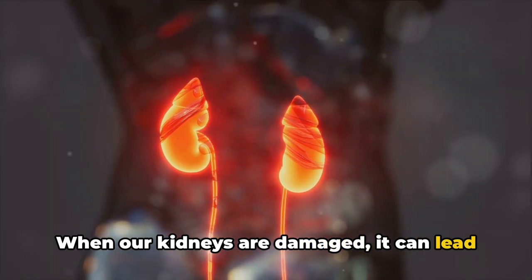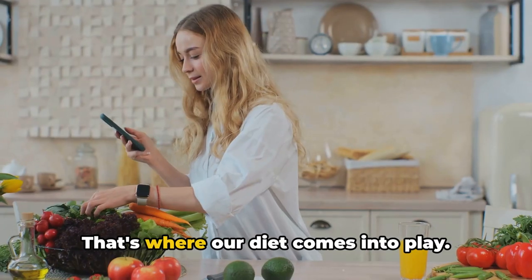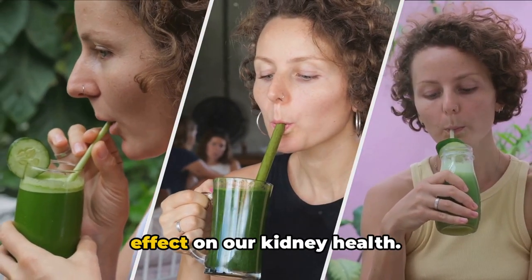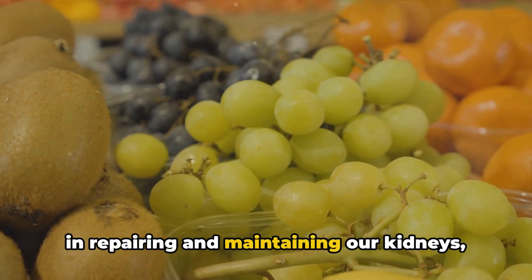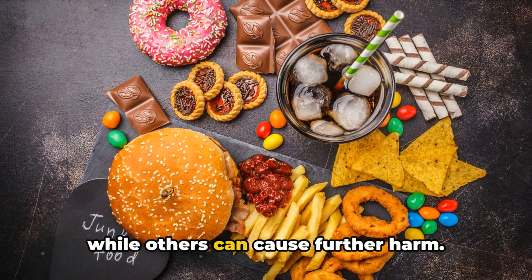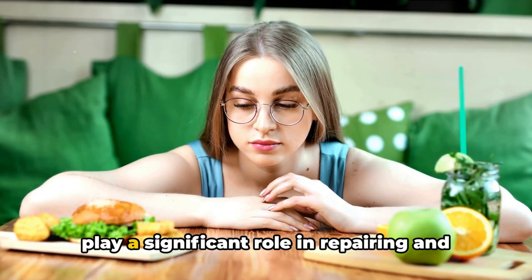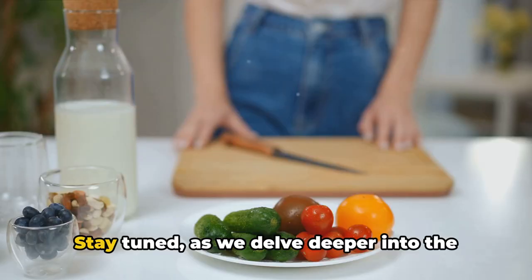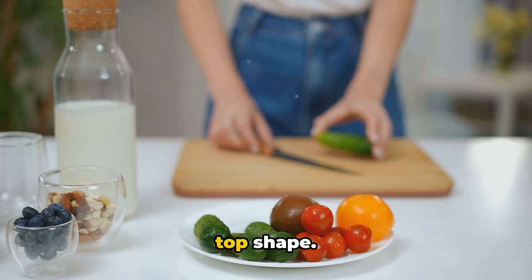When our kidneys are damaged, it can lead to serious health issues and in some cases even kidney failure. That's where our diet comes into play. What we eat and drink can have a profound effect on our kidney health. Foods high in certain nutrients can aid in repairing and maintaining our kidneys, while others can cause further harm. Understanding your dietary choices can play a significant role in repairing and reversing kidney damage. Stay tuned as we delve deeper into the foods that can help keep your kidneys in top shape.